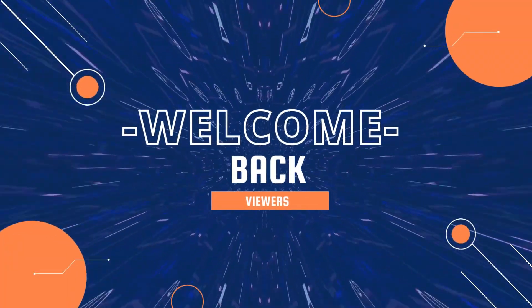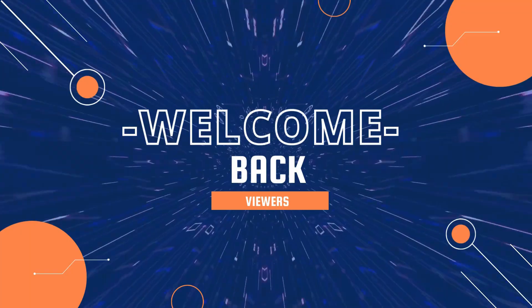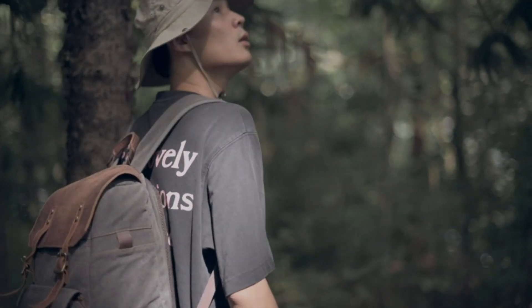Top 6 Best MicroSD Card Pro Plus in 2024. Welcome back, viewers! Are you ready to supercharge your storage and boost your device's performance?